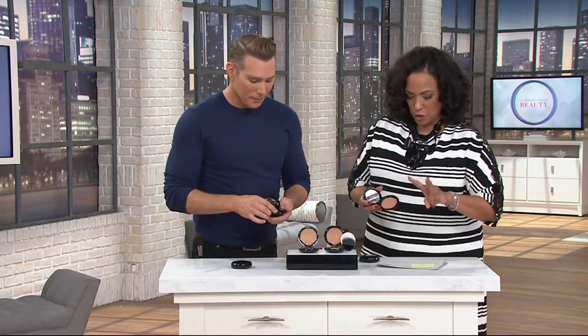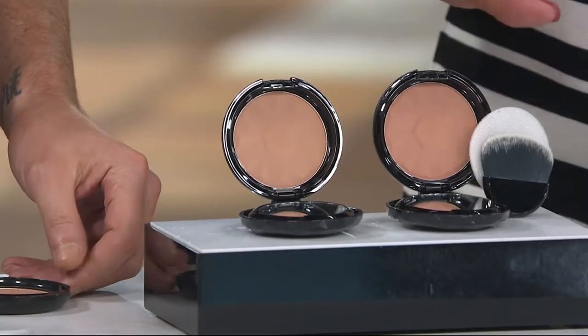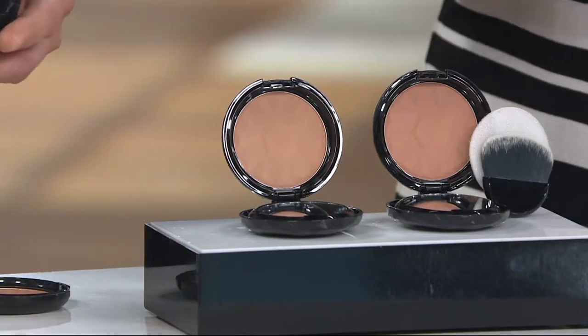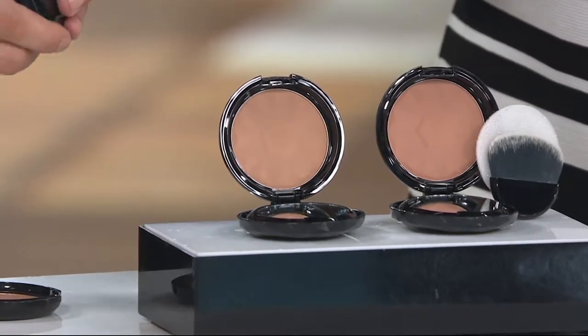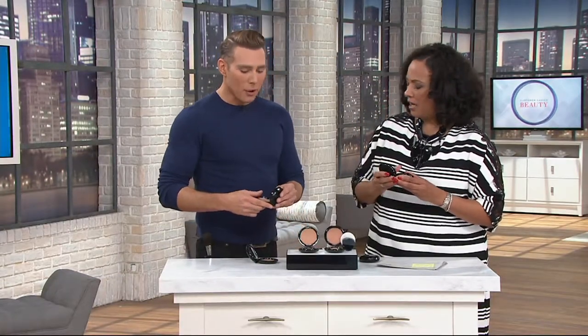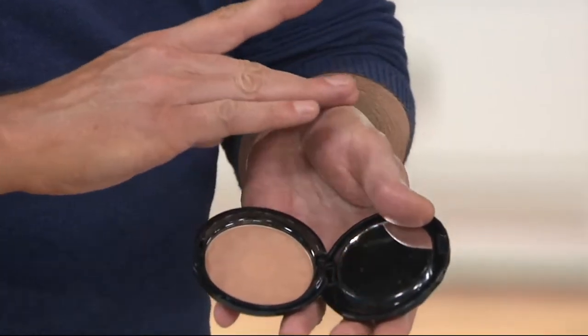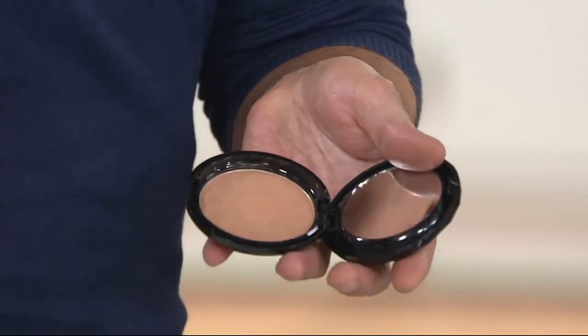You've done this in two shades — two options. One is the light, and then the other is the deep. When you showed it to me a little earlier, I thought it's so soft. It's almost creamy. Yeah, it is a powder, but it's very creamy and very soft. That makes it glide across the complexion very effortlessly so that you can really build it. It doesn't stick, it doesn't grab.